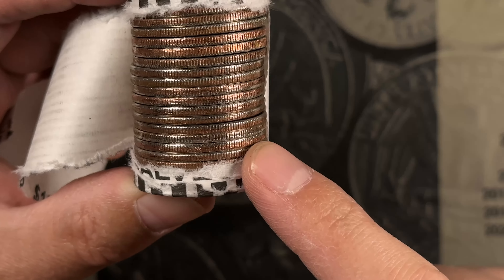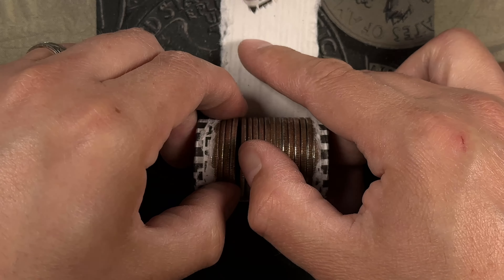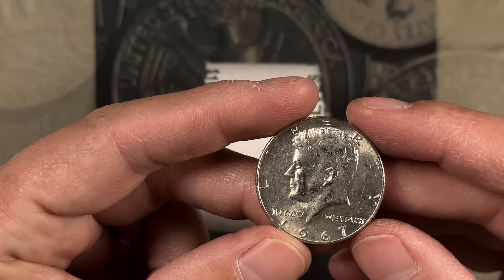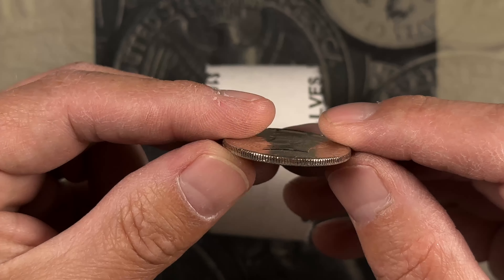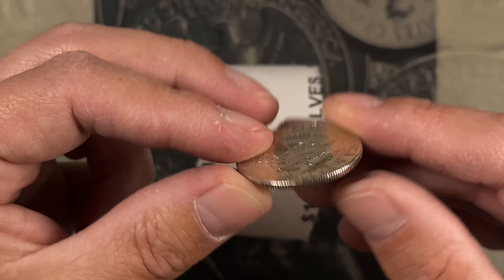Roll 21, and I think we might have a 40 percenter. We do. 1967. Almost couldn't tell from the edge, but it's a decent shape. Nice.